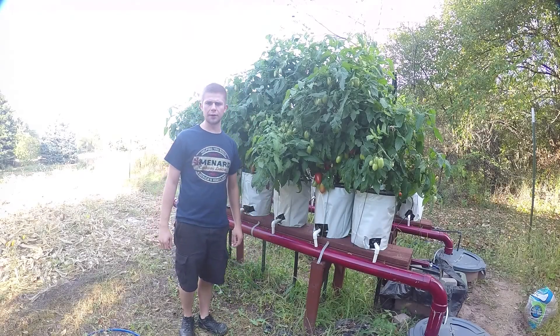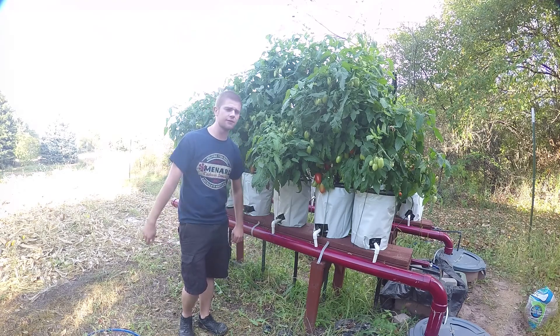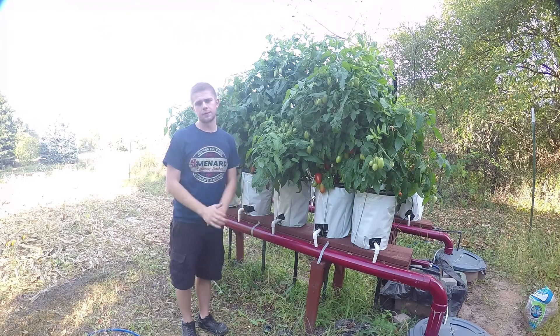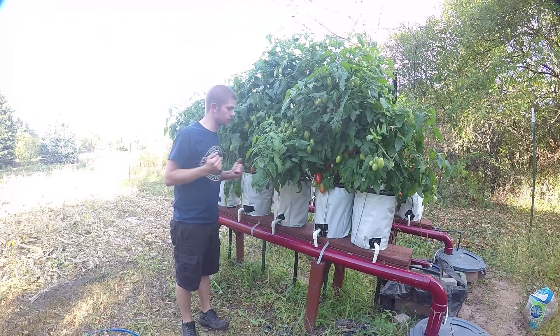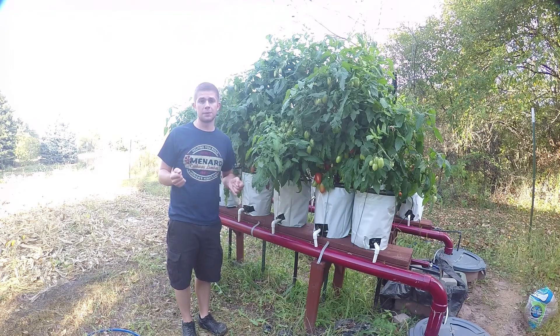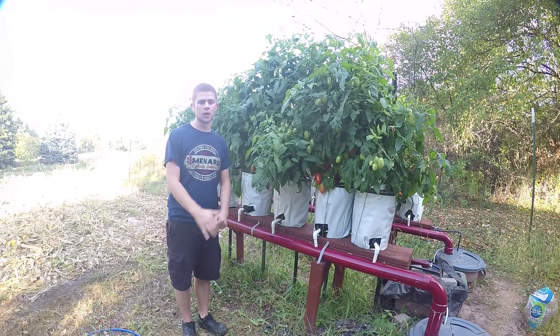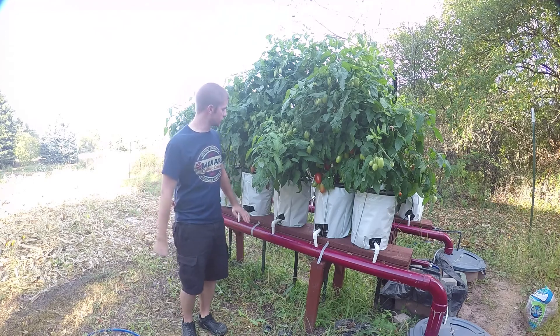Hello everybody, welcome back to Go To Hydroponics here in lovely Wisconsin — about 70 degrees outside right now, dry as hell because we haven't had much rain in a while. But I have a hydroponic system, so it doesn't matter how much rain we get outside because these plants aren't affected by that. They're only affected by sunlight and the water I give them personally.